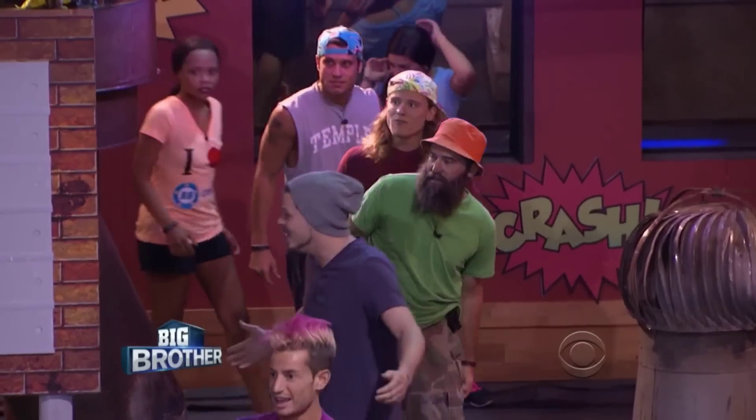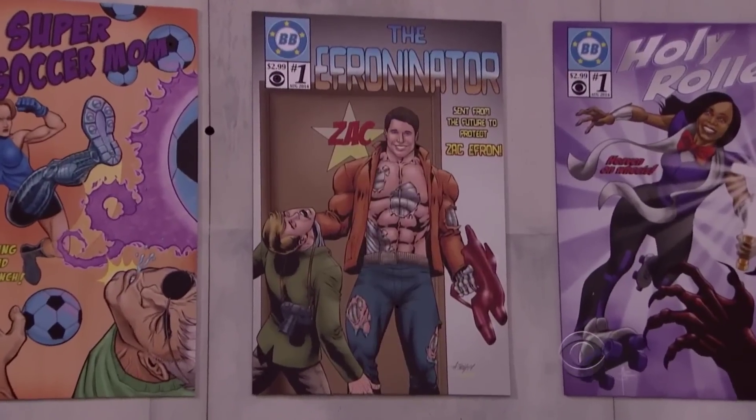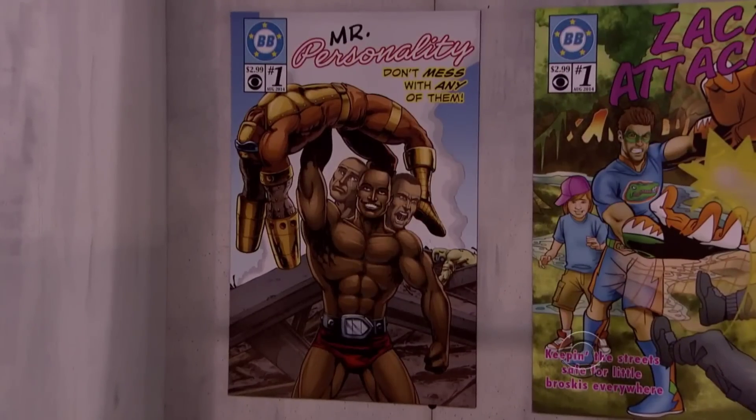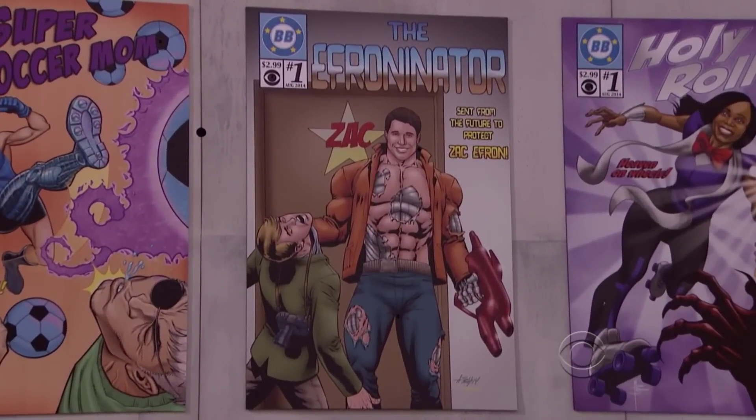Oh dude, I knew it. That is so sick, that is so awesome. We walk out of the backyard and the scenery is like straight out of Batman. The artwork on these comic book covers is sick. Zac Efron's my man. Being Zac's bodyguard would be a dream job for me — I'd take a bullet for you any day, buddy. Love you, man.